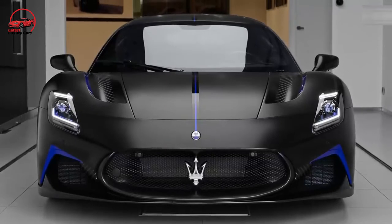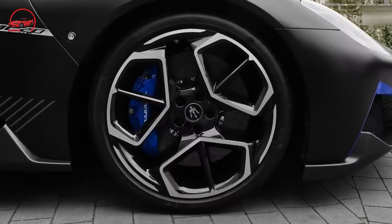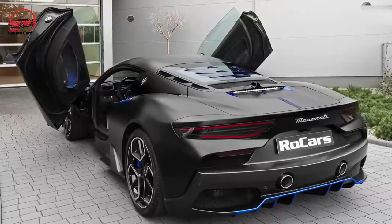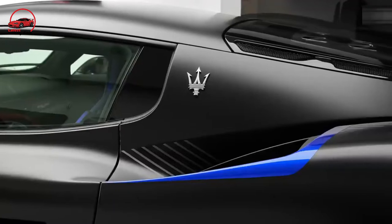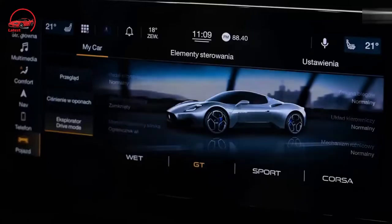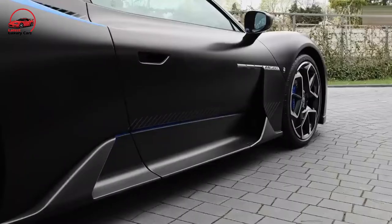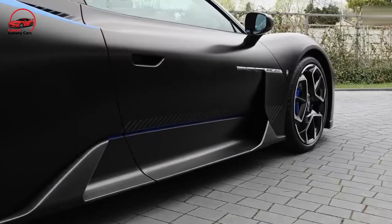To paraphrase Winston Zeddemore from the original Ghostbusters: when someone asks you if you want to drive the Maserati MC20, you say yes. With a carbon fiber structure, a hellacious 621-horsepower twin-turbo V6, and neck-wrenching cornering power, the 2023 Maserati MC20 is an exotic street car that smacks you in the face with a race car driving experience.